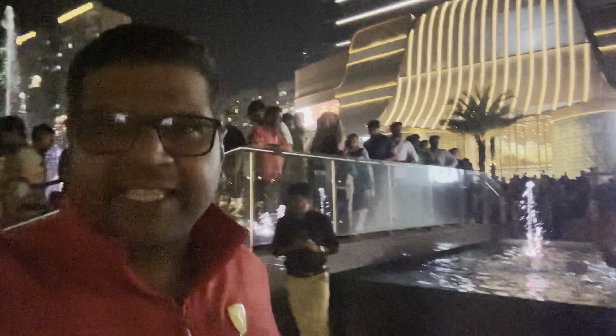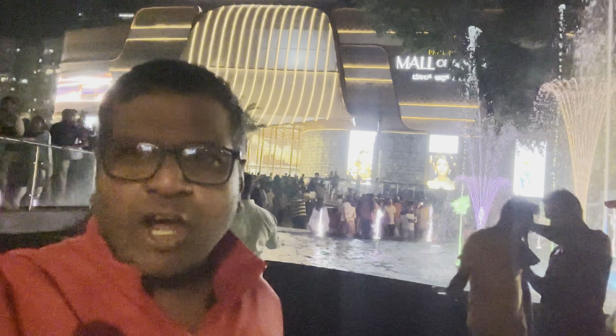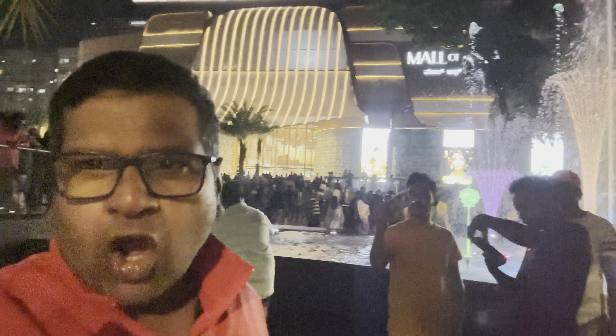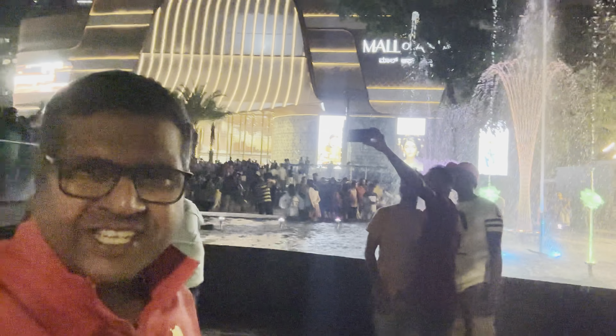It was open just two days ago — 27th of October. This is the biggest mall of Asia, situated in Bangalore off-airport road near GKVK. Come, let's explore this.